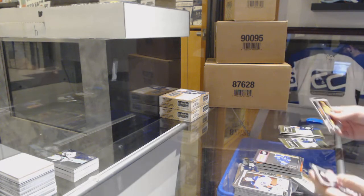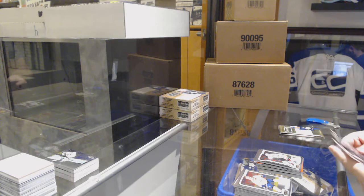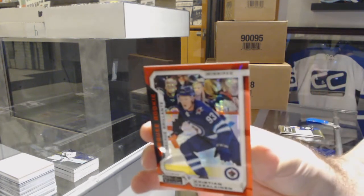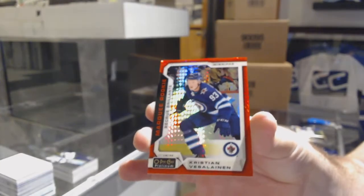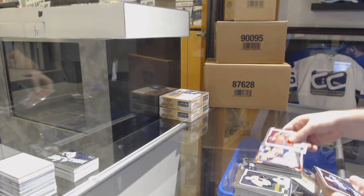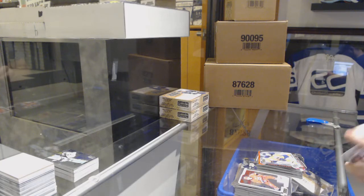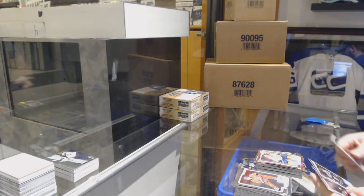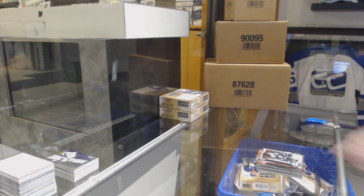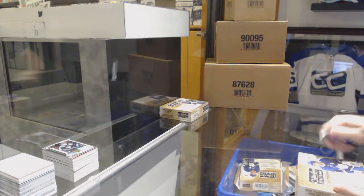We've got a Tampa Bay Lightning Nikita Kucherov retro. Dominic Cahoon marquee rookie for the Chicago Blackhawks. We've got a marquee rookie Red Prism of Christian Vasilevsky /199 for the Winnipeg Jets. We've got net magnets of Connor McDavid for the Edmonton Oilers. Red Prism of Viktor Arvidsson for the Nashville Predators. Isaac Lundestrom marquee rookie for the Anaheim Ducks. Alright, halfway in — that was a lot of cards already.